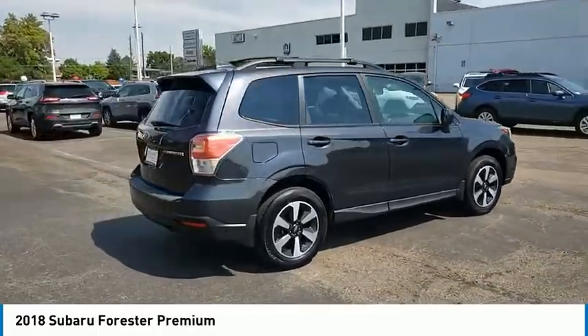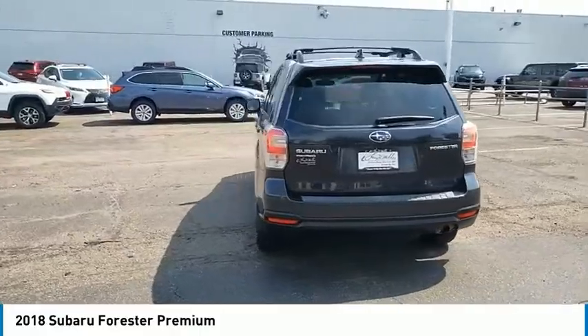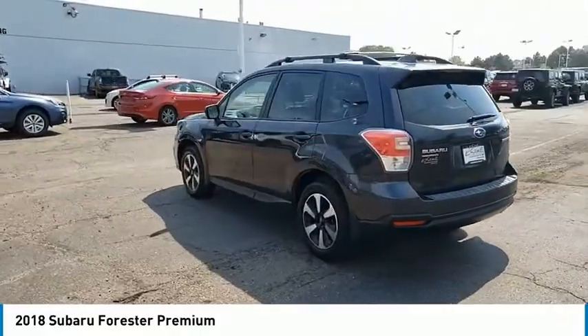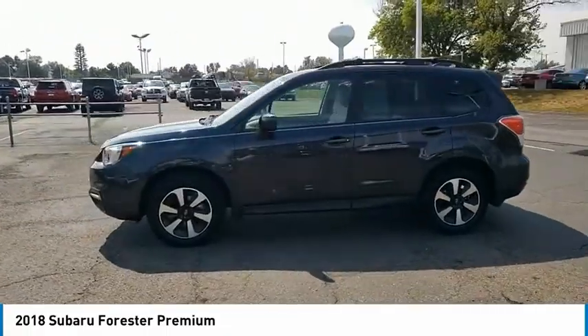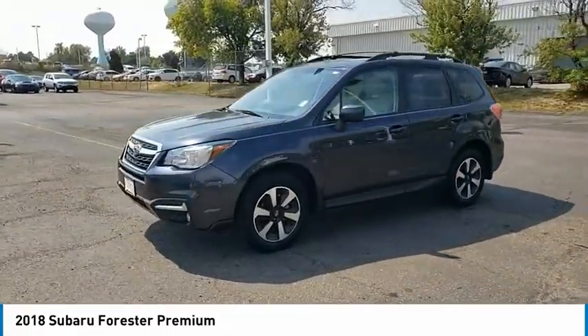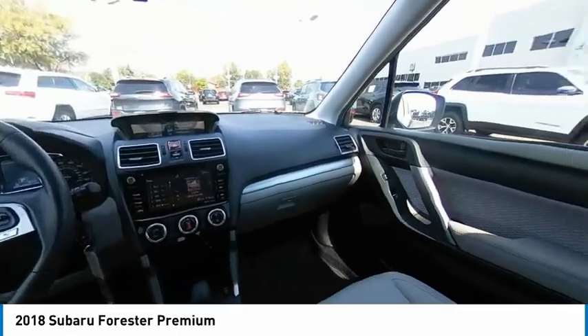This vehicle has less than 30,000 miles. Here are some of this vehicle's great options: tire pressure monitor, panoramic roof, electronic stability control, all wheel drive, alloy wheels, aluminum wheels, rear spoiler, brake assist, traction control, stability control.